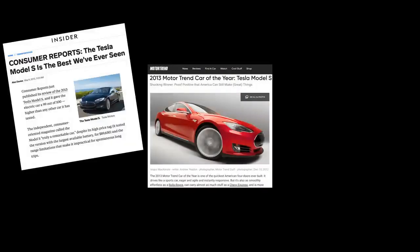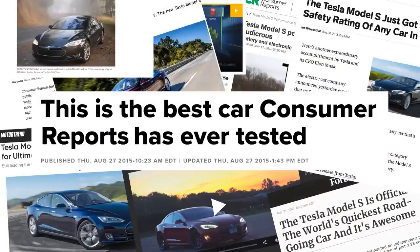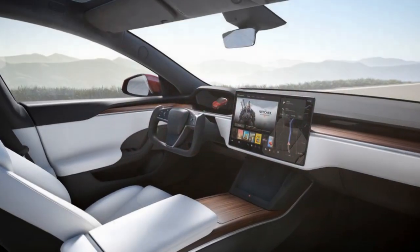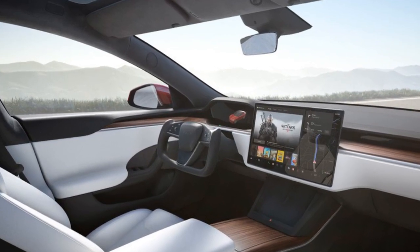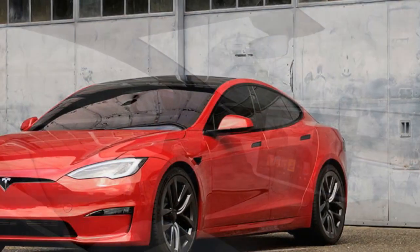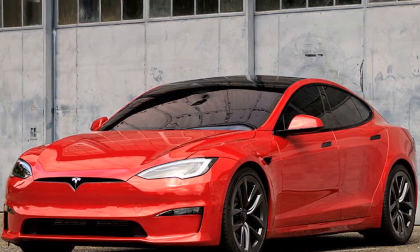Range and Charging. Tesla continues to lead the pack in terms of electric vehicle range and charging infrastructure. The Model S offers a range that caters to various driving needs, from the long-range model's 412 miles to the Plaid Plus's impressive 520-plus miles. The Supercharger network ensures quick and convenient charging on long journeys, with the ability to add hundreds of miles of range in a matter of minutes.